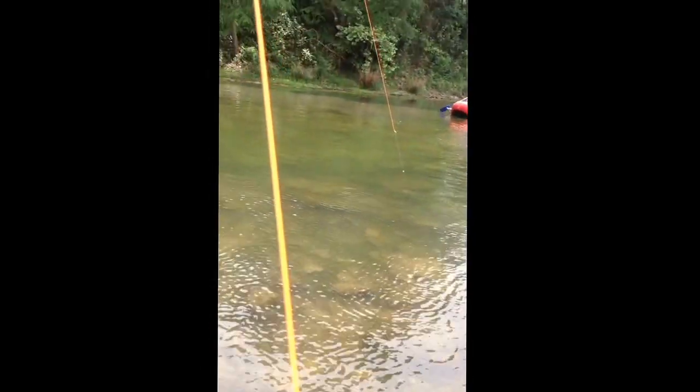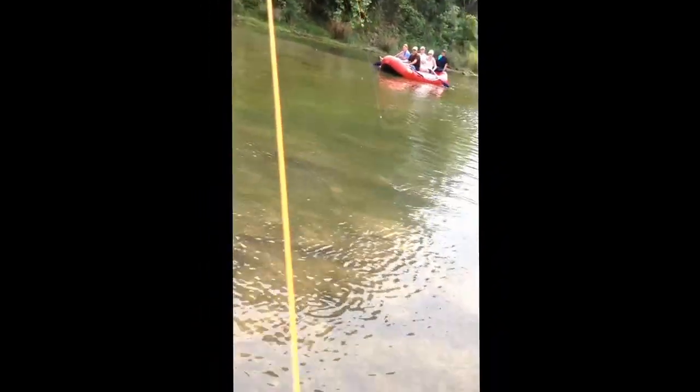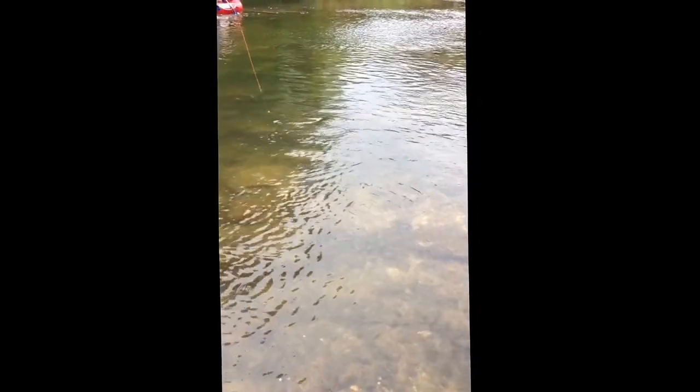I've got a catfish on here. I think he's just about played out — he's starting to come in a little bit better. If I can get him up here in these shallows... nope, maybe not.